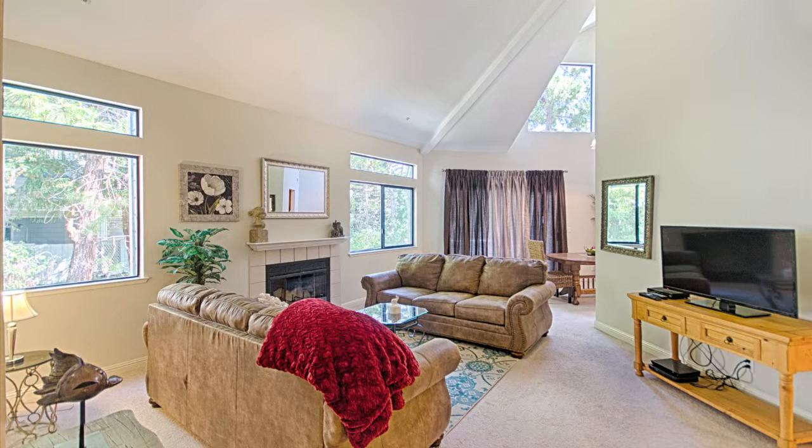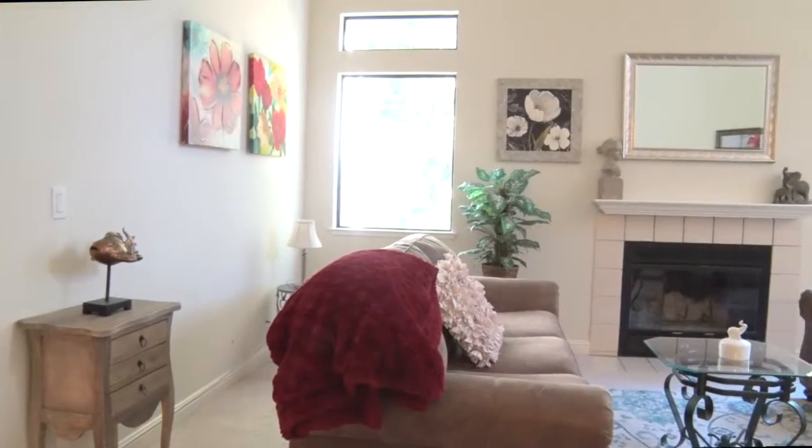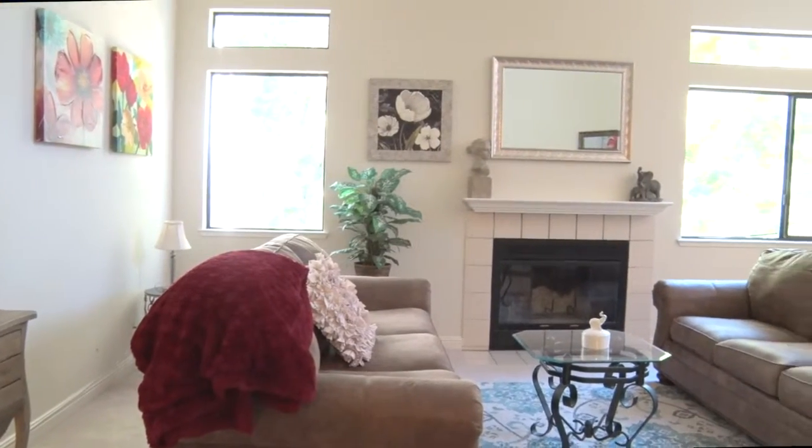This three-bedroom, two-bath condo features 1,389 square feet with vaulted ceilings and many windows to bring in the natural light.